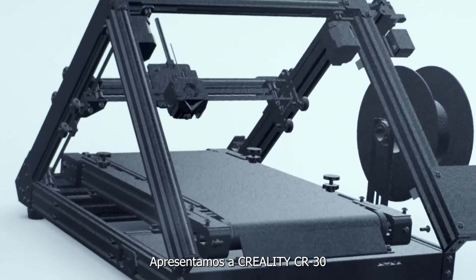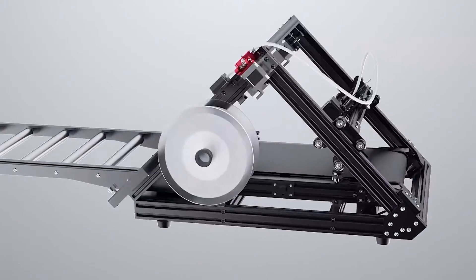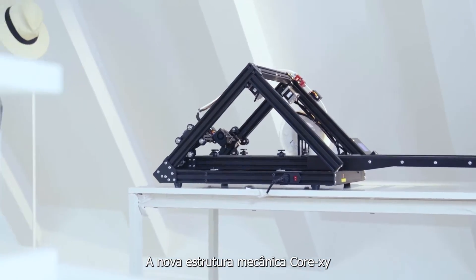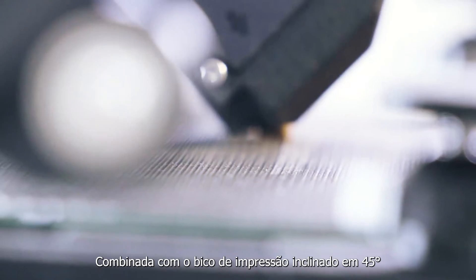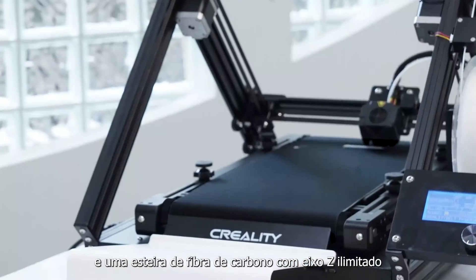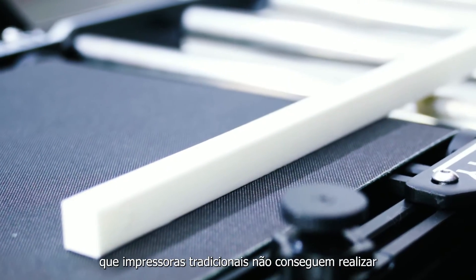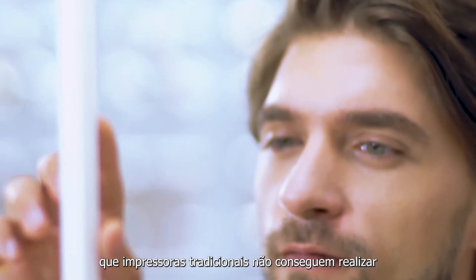Introducing the Creality 3D Print Mill. This newly designed Core XY mechanical structure, combined with the 45-degree tilted print nozzle and the carbon fiber conveyor belt with unlimited Z-axis, makes it possible for many print jobs that traditional 3D printers can't achieve.